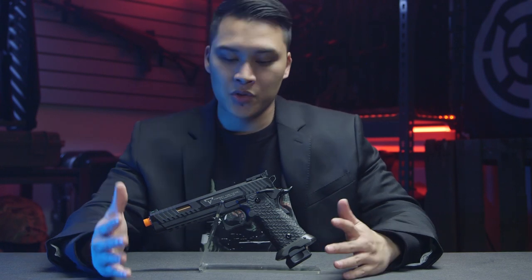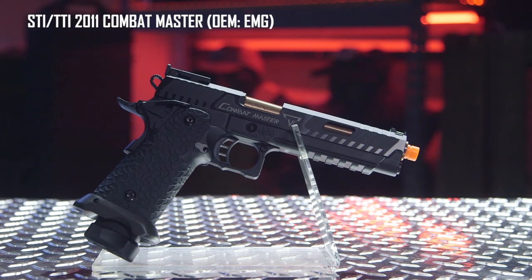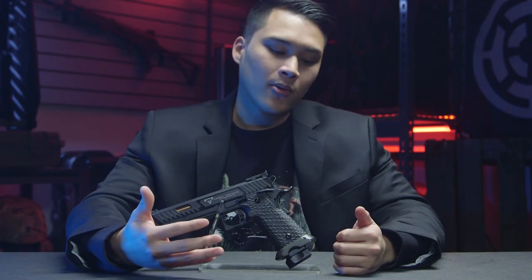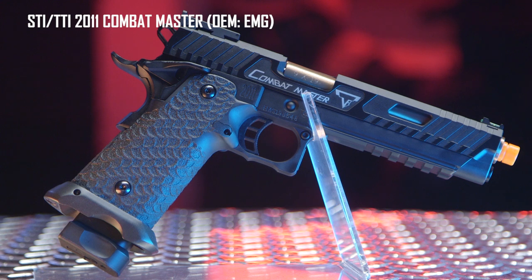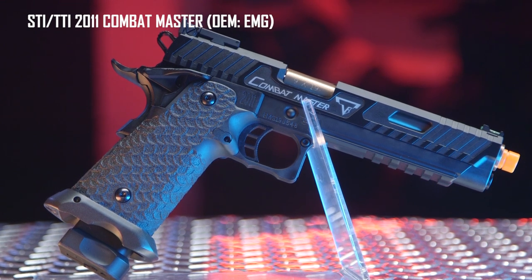Next up we're going to talk about the overall finish of each gun, starting with the EMG. The EMG does have a matte finish with some polished lines across the slide. But the most disappointing accent is the Magwell. The Magwell looks like a light gray finish compared to the other accents of the gun which are a deep black. This makes it look like the Magwell doesn't belong on the gun and makes the overall look incoherent. I'm not a big fan of it, so I'm going to have to dock some points for that.